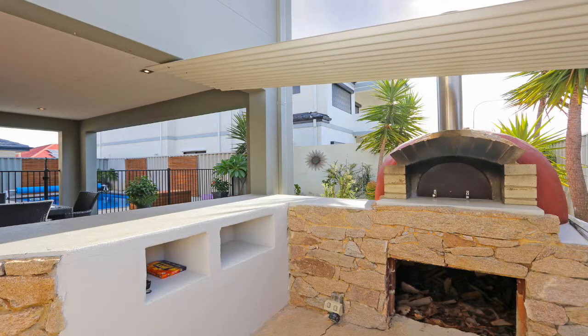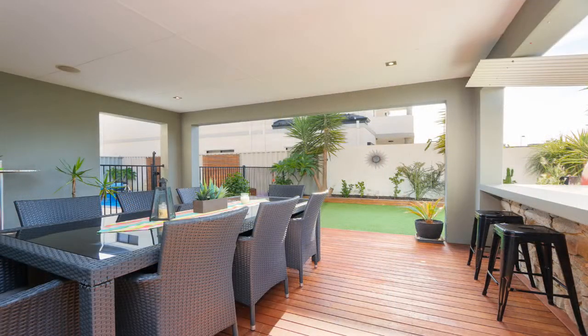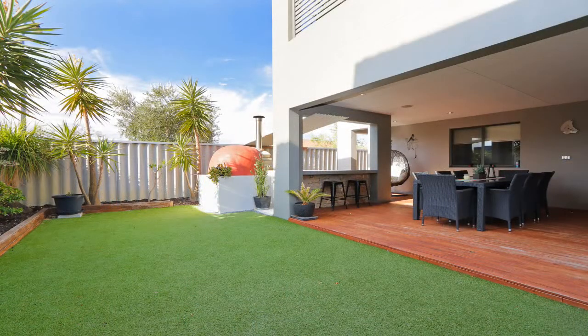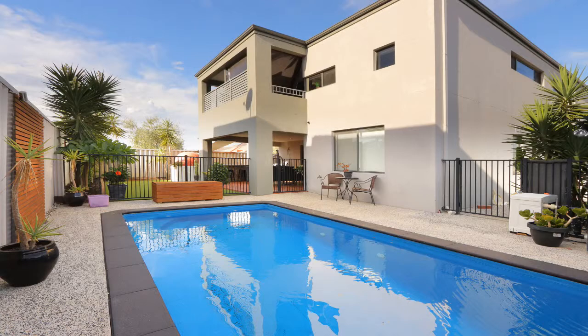Outside is an entertainer's delight with a large Italian pizza oven and polished concrete bench top. There's wood flooring decking, an artificial grass area surrounded by easy care gardens, a beautiful below ground heated pool and so much more.